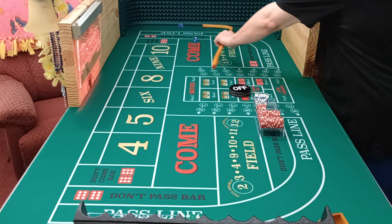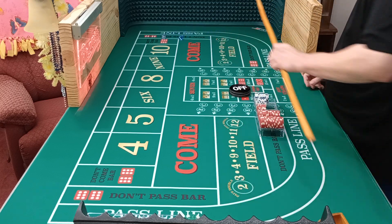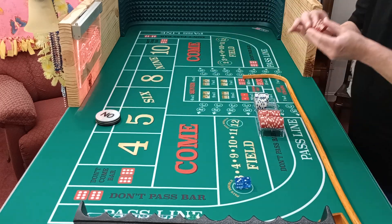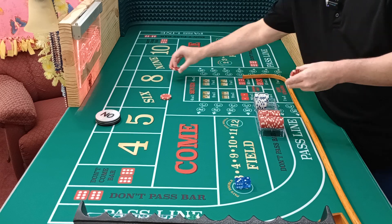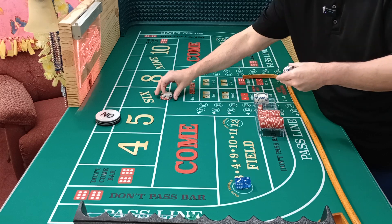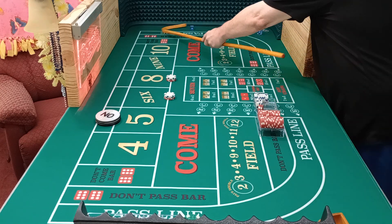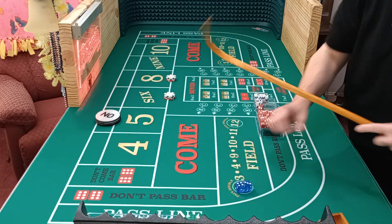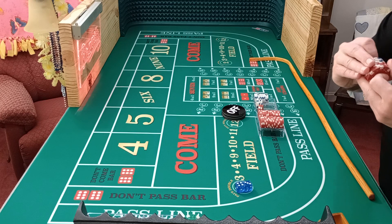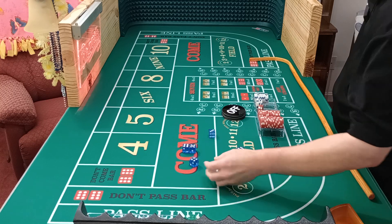Here we go, coming out — next shooter. Yo, 11. And five — okay. I'm hoping this strategy goes a little better, because it comes and goes, but I guess that's like every strategy. Here we go. Six or eight now — that's what we're looking for. Big red. PSO. That's not good. Definitely need a new shooter.